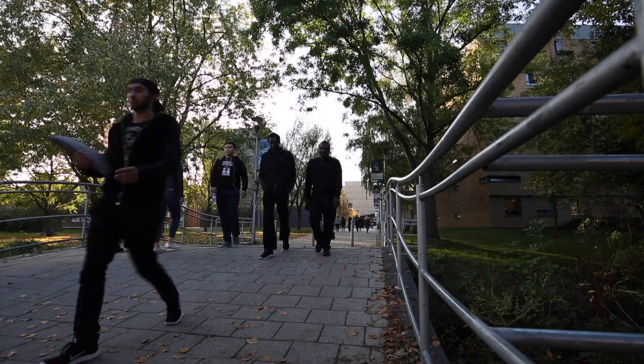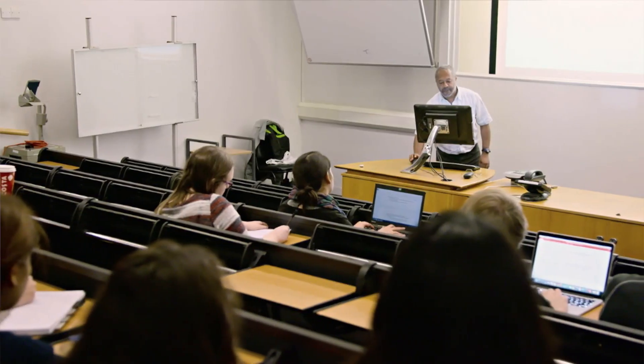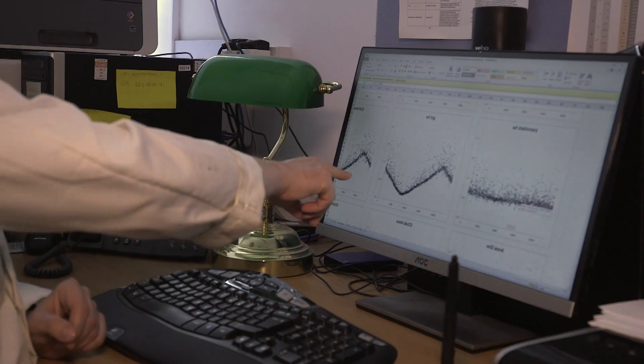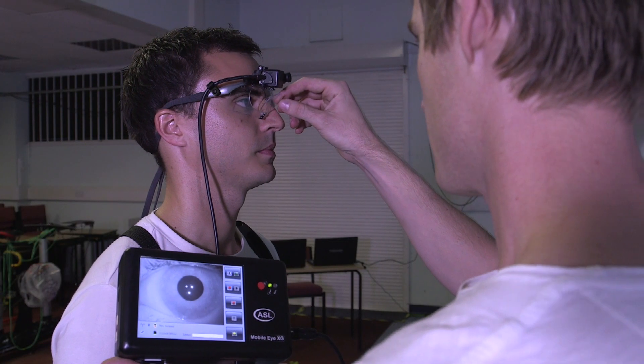Students often arrive at university not knowing quite what areas they want to specialise in, so the first year is the same for all students. After this you will have a wide understanding of the breadth of disciplines within life sciences — from genetics and cell biology to anatomy and biomechanics, and from the fundamentals of psychology to environmental sciences.